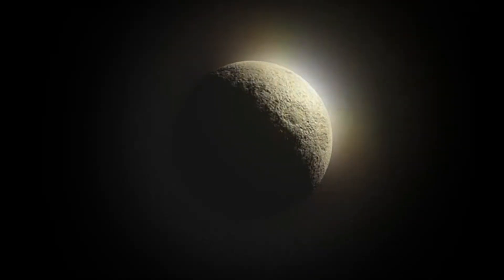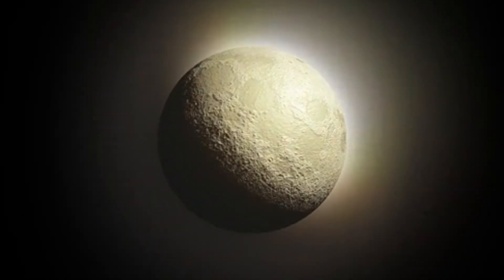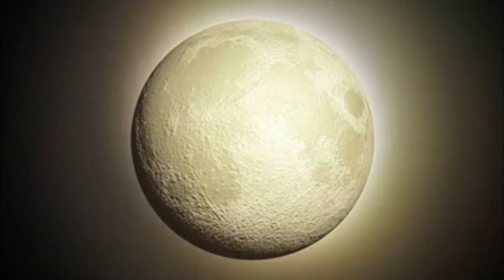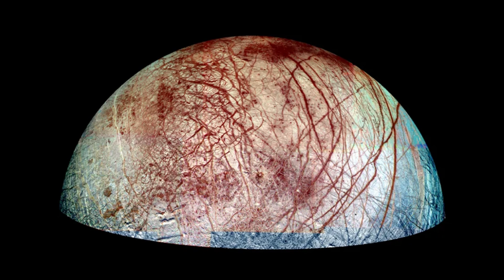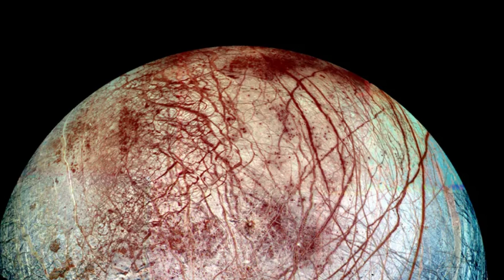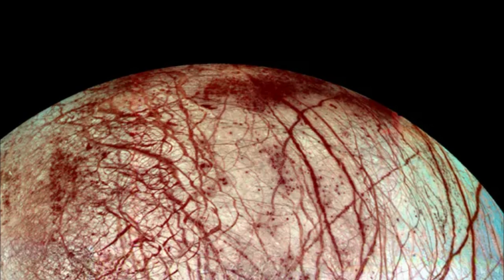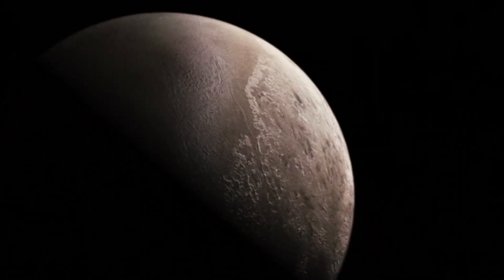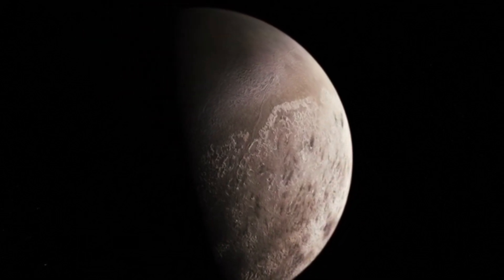Recent discoveries have reignited excitement and curiosity about Jupiter's moon Europa, as astronomers unveil new insights from observations made by the James Webb Space Telescope. Europa, with its icy shell concealing a vast subsurface ocean, has long captured scientific interest as a potential harbinger of life beyond Earth. The findings, published in the journal Science by two independent teams, shed light on crucial aspects of Europa's chemistry and geology.